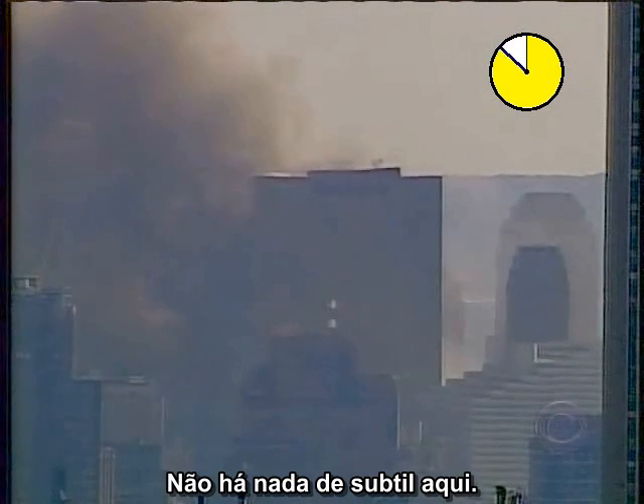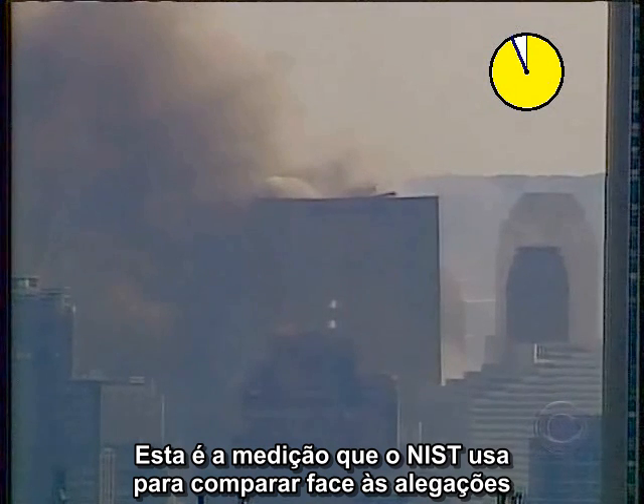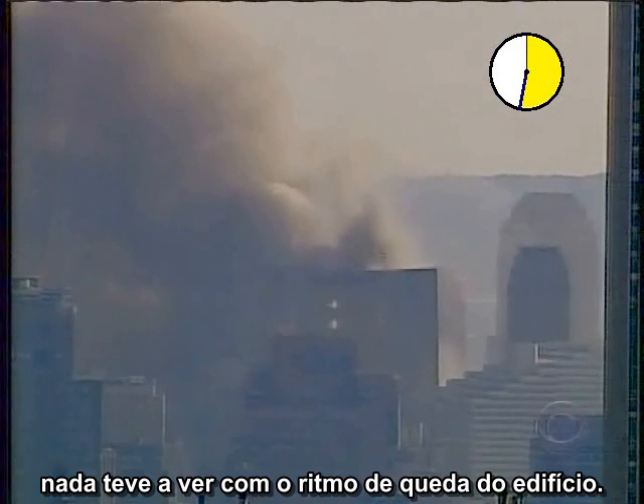There is nothing subtle here. This is the measurement NIST used to compare to claims that the building came down at freefall. Whatever they might claim was happening at their starting point, it had nothing to do with the rate of fall of the building.